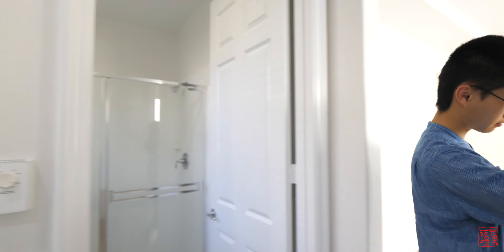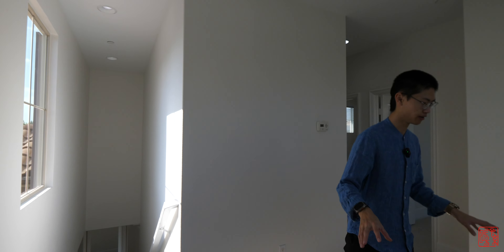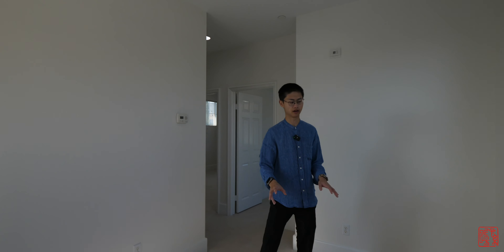That's it for the first floor. Time to look at what's on the second floor. Right as you come up the stairs, there's a little play area or you could use it as an office — there's enough space for a very long desk, or a TV and couch. It's a very nice, quiet area for people upstairs.